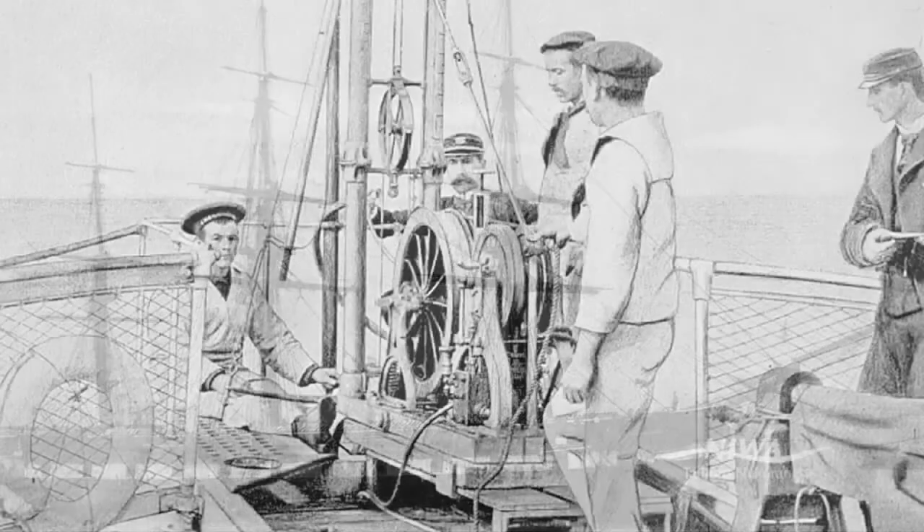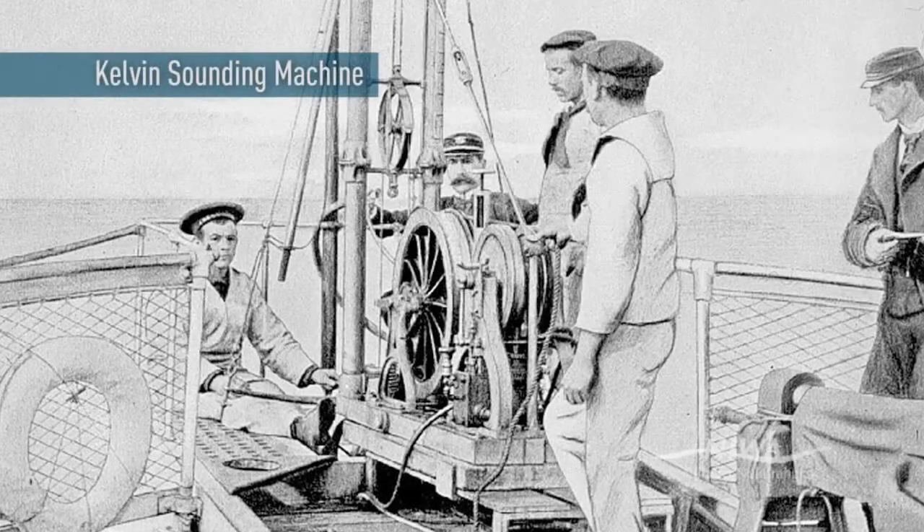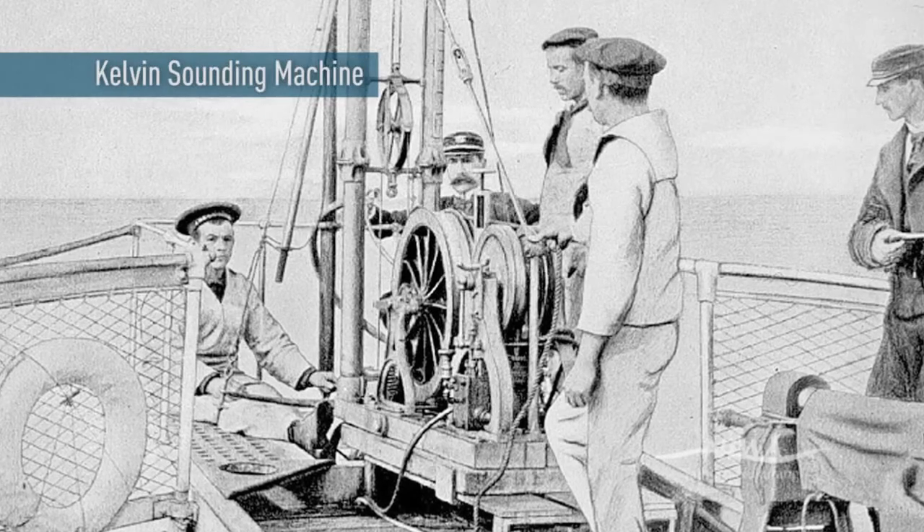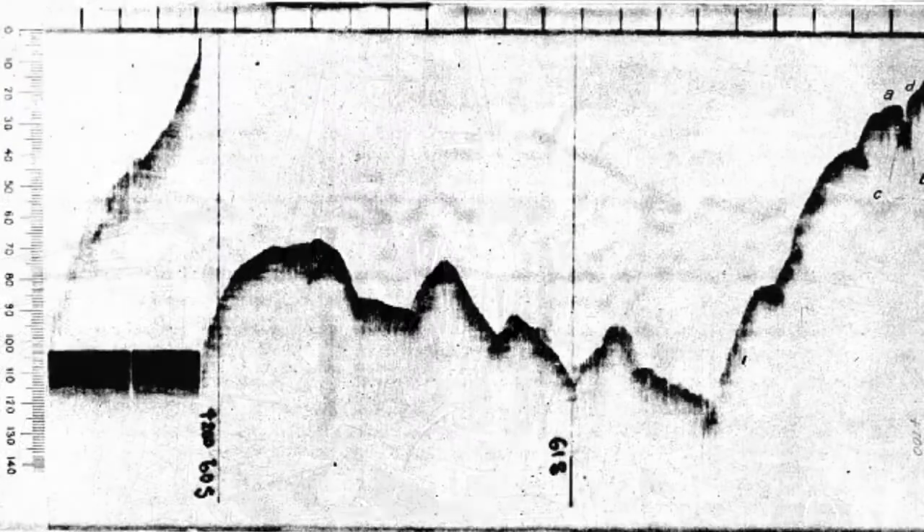From there you went to a Kelvin sounding machine, which again was just like a lead line but it was a wire and a mechanical thing, rather than a poor seaman having to throw a weight and recover it over the side.